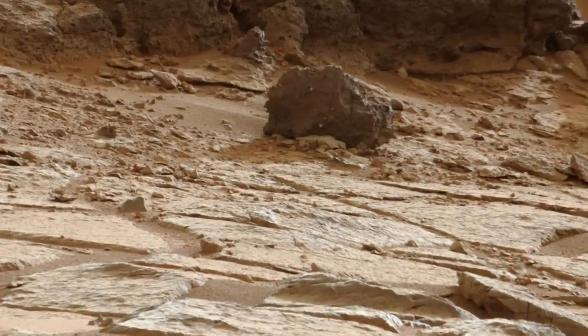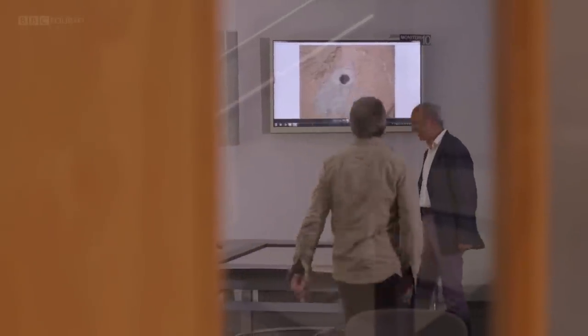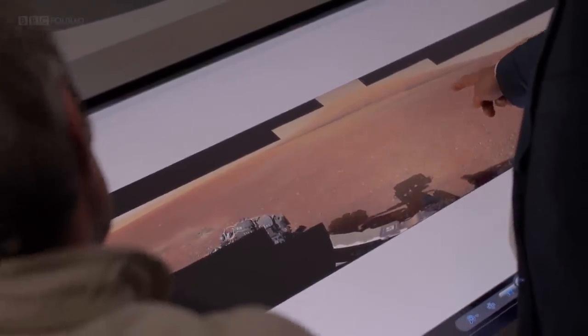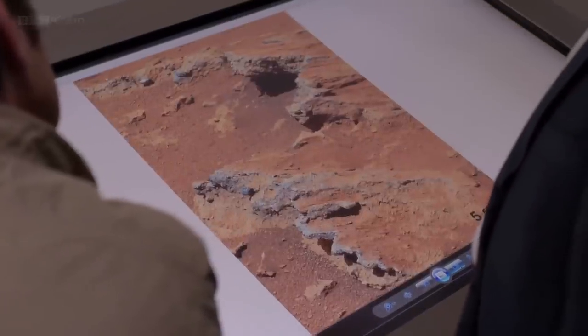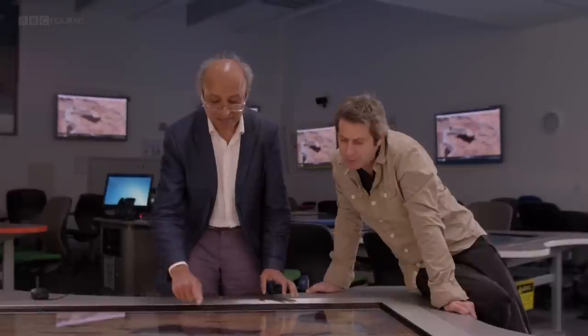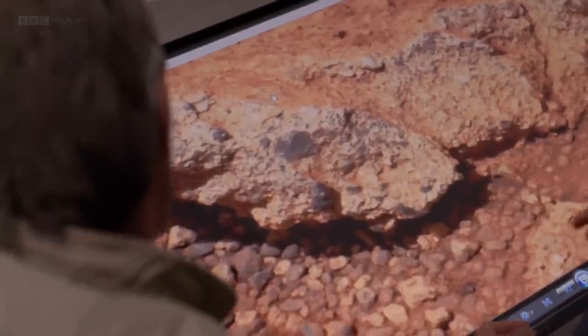NASA's Mars Curiosity rover has been taking close-up images of rocks on Mars and sending them back to Earth for scientists to analyse. Sanjeev Gupta is a geologist on the Curiosity team. This is a photograph taken by Curiosity in Gale Crater — you can see these beautiful gravel plains that Curiosity is driving over, searching for rock layers that might contain evidence for past life. And here we can see these beautiful rock layers; if we zoom in, you can see it's actually made up of lots of small particles — pebbles. What's really exciting about this rock is that the pebbles are actually rounded. We interpret this rock layer to be an ancient stream bed — and that's the first time we've had that sort of evidence.